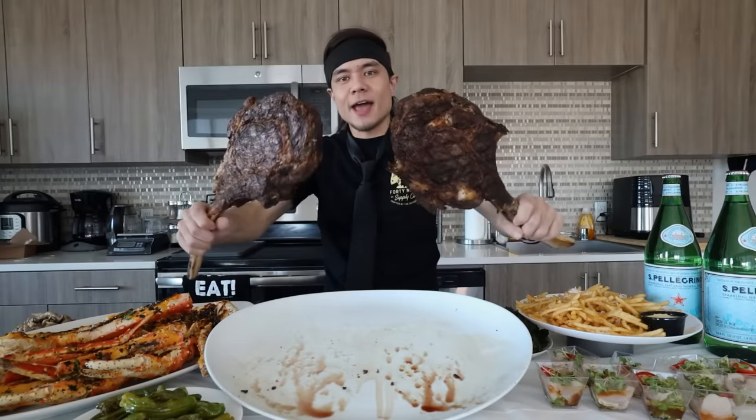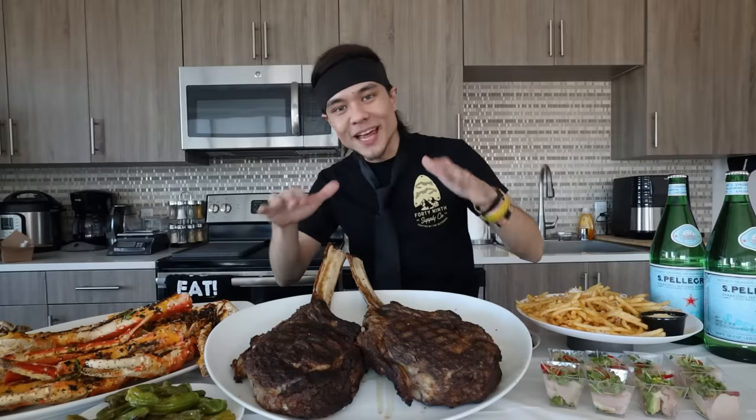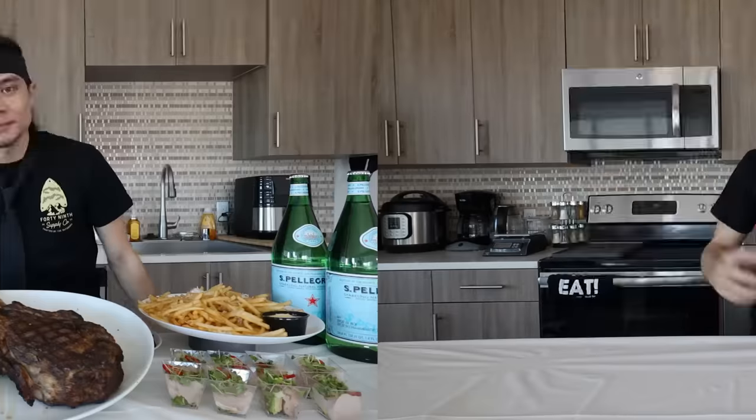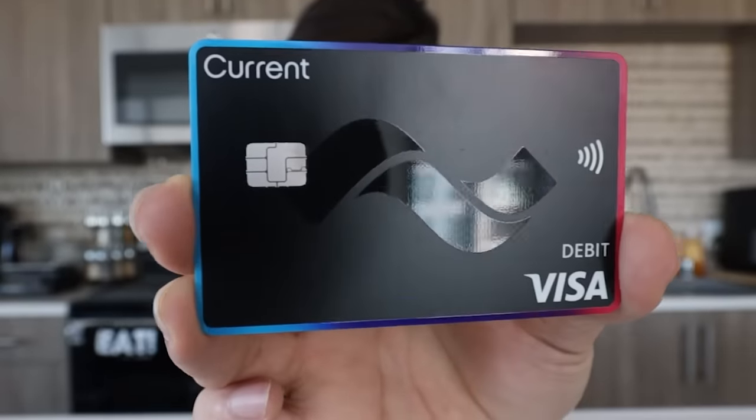Pick these tomahawks up like a tomahawk axe. Focus on the beef, not my face. All right, real quick while we're letting the steaks rest - huge thanks to the sponsor of this video, Current. This right here is the Current Black Premium Card that you'll get when you sign up for a Current account.